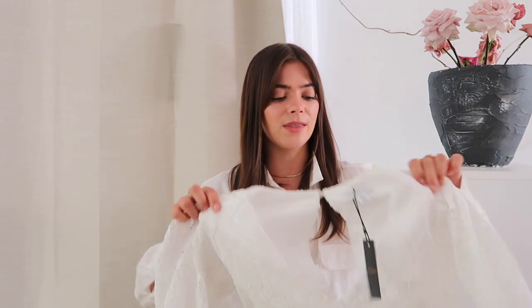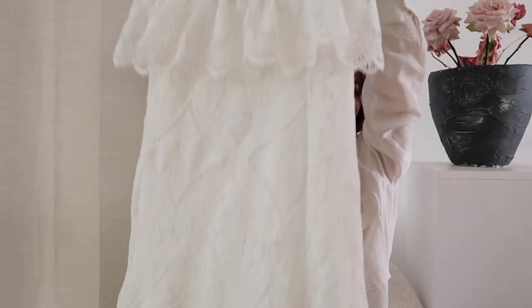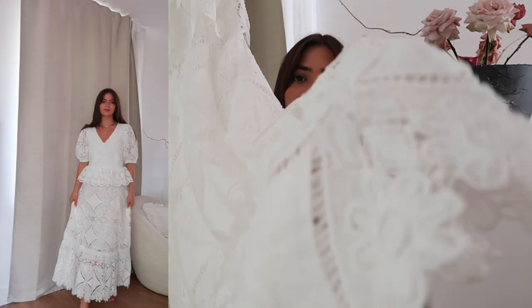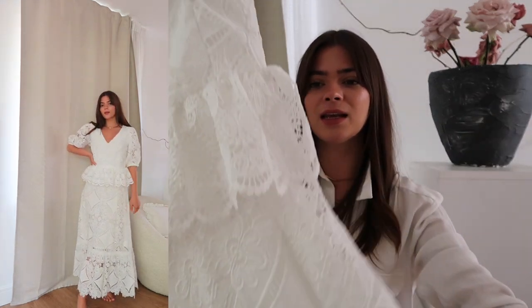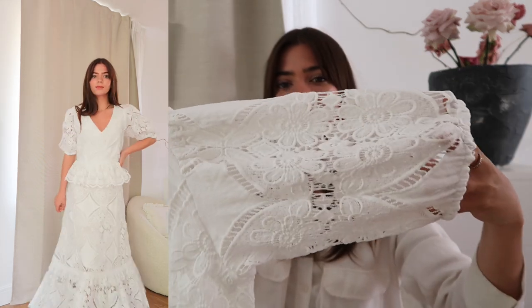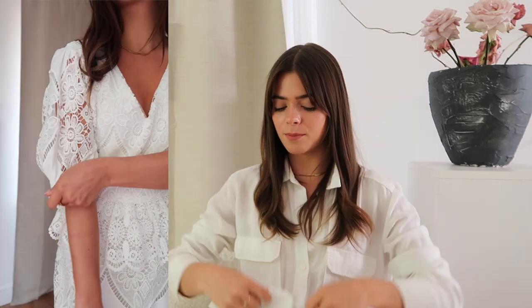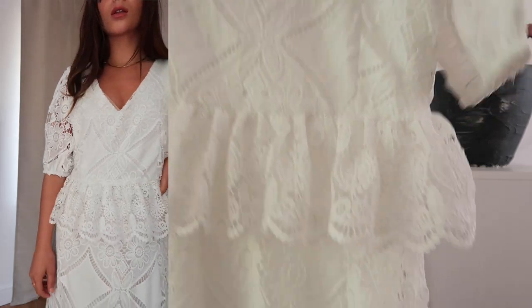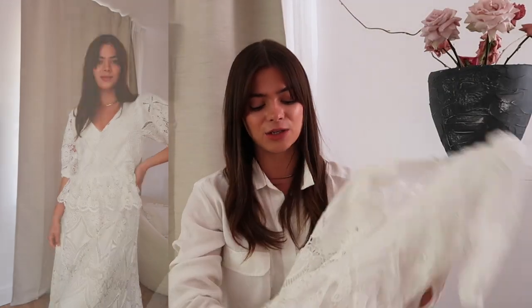Finally, my last dress — I think I've saved the best till last. Another Warehouse number, I got this in a size 6, and it is so stunning. This is a proper occasion dress — v-neck, gorgeous maxi dress all the way to the floor. It's just got so many beautiful lace details: lovely lace ruffles, and the sleeves are so beautiful. The detailing in this dress is gorgeous, and it's got a zip all the way up the back. I think it is so pretty and is going to be such a gorgeous dress to wear on holiday.